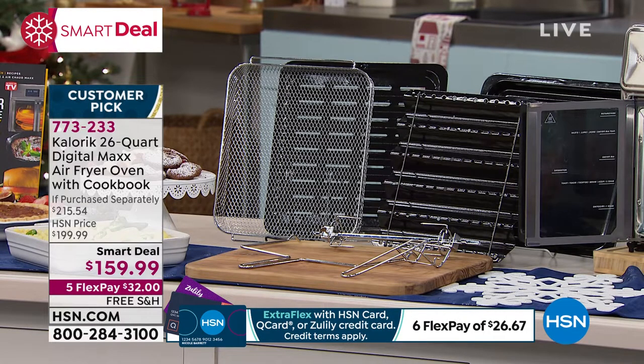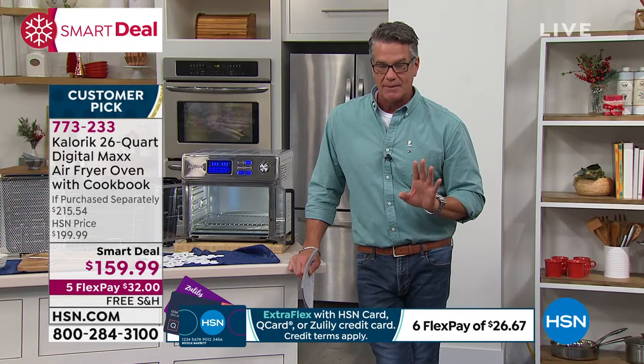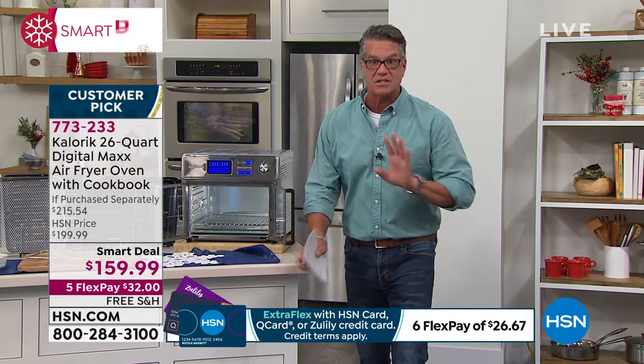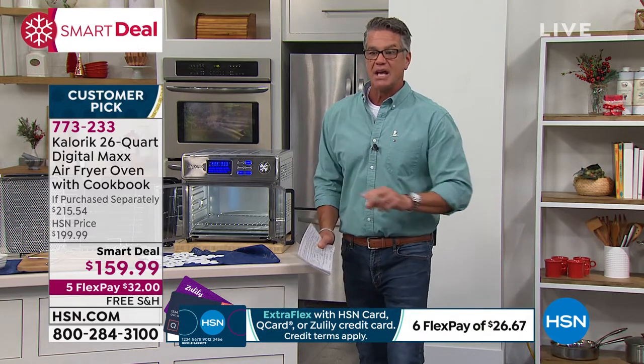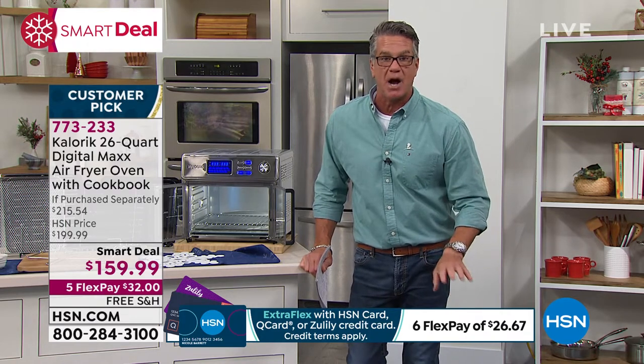We lowered the price — our everyday price was $199. We lowered it to $159, and it is free shipping. If you have an HSN credit card, a Zulily card, or a QVC card, you can get it for $26 a month.